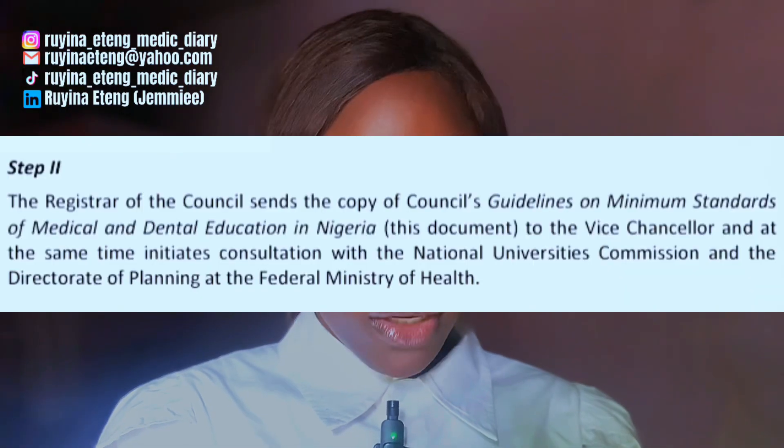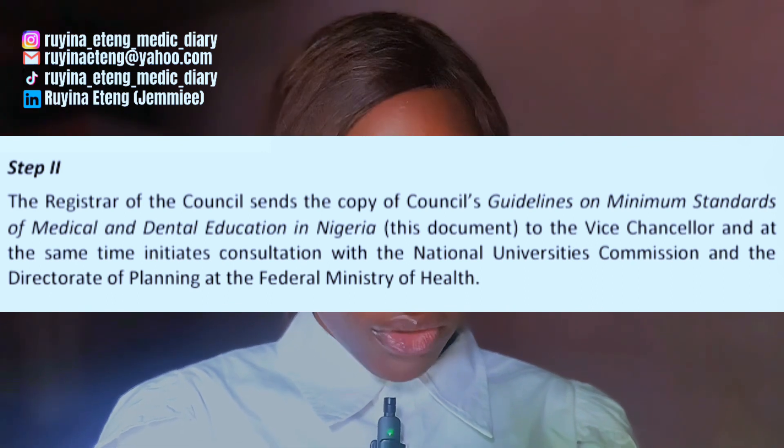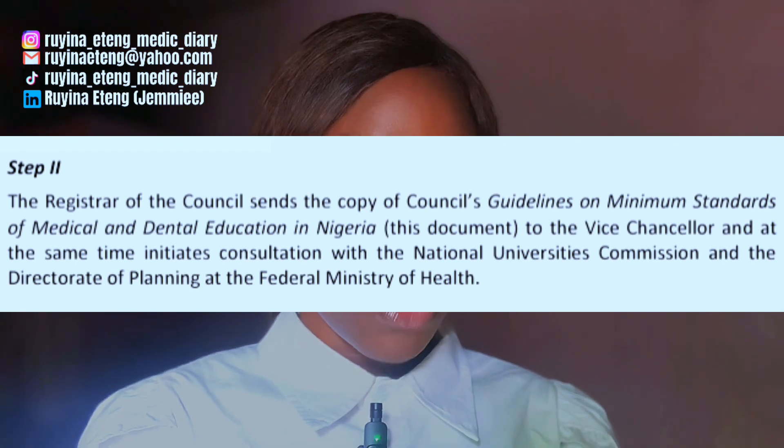The second step says: the registrar of the council sends a copy of the council's guidelines on minimal standards of medical and dental education in Nigeria to the vice chancellor, and at the same time initiates consultation with the NUC and the Directorate of Planning at the Federal Ministry of Health. This means MDCN will send this guidelines document to the school management so they know all that is expected of them to achieve full MBBS accreditation. After this, NUC, MDCN, and the Federal Ministry of Health will meet and consultation will be initiated.